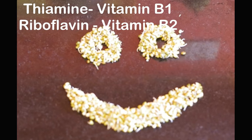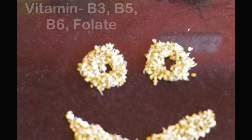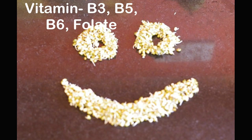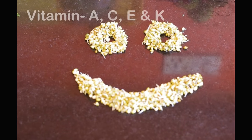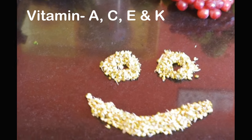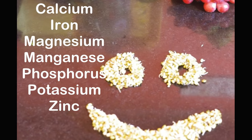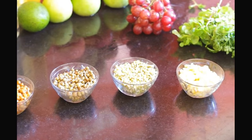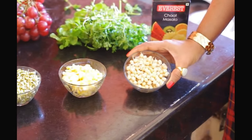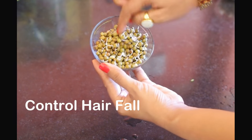They have thiamine — that's vitamin B1 — riboflavin — that's vitamin B2 — niacin — that's vitamin B3 — vitamin B5, vitamin B6, folate, vitamin C, vitamin E, vitamin K and vitamin A. Among minerals, it has calcium, iron, magnesium, manganese, phosphorus, potassium, zinc and more. All of these help in new hair growth, controlling hair fall and a flawless skin.